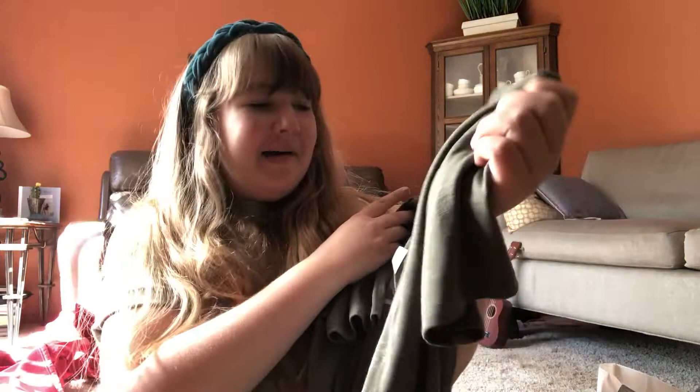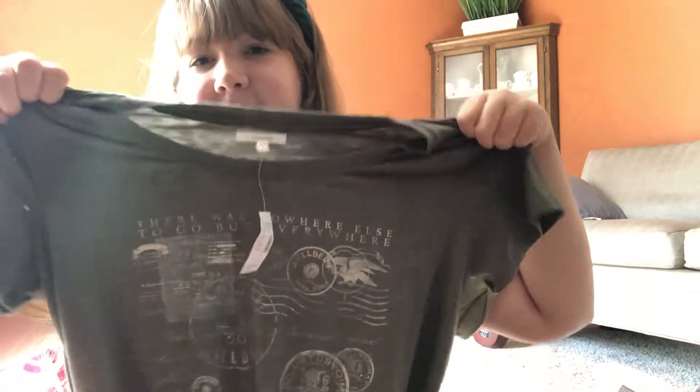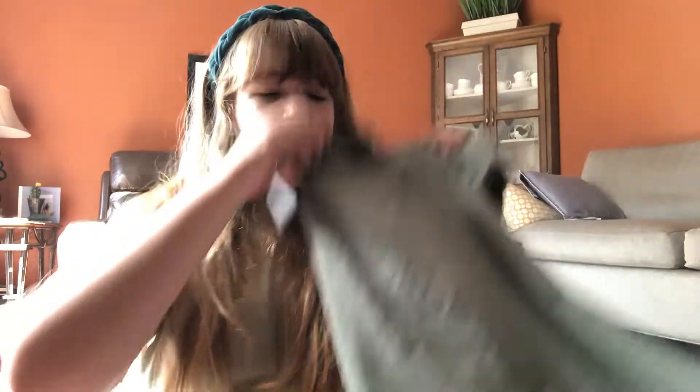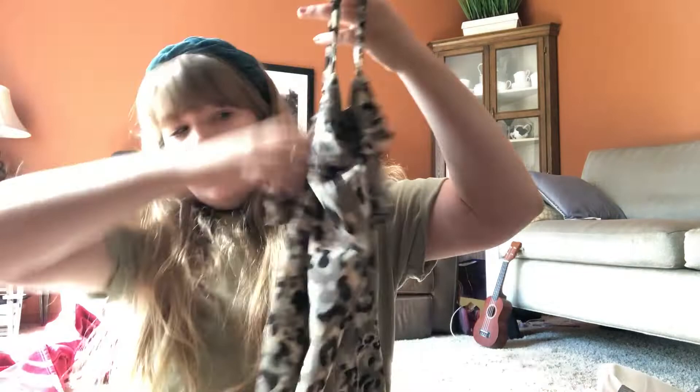First item in the haul: I found this Maurice's new-with-tags shirt, size large. I thought it was a really cute graphic, which is why I picked it up. It's a little larger of a size, but if I find Maurice's I'll usually get it if it's new with tags or if it's a more plus-size item.